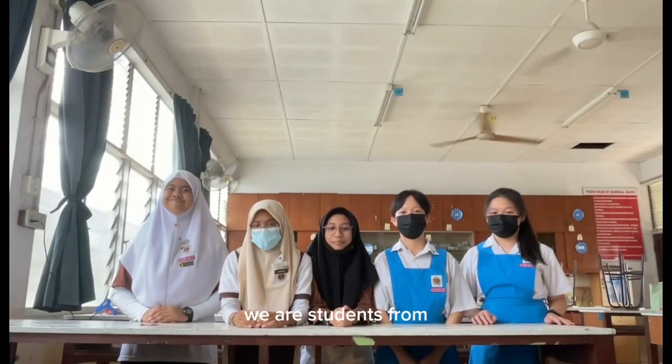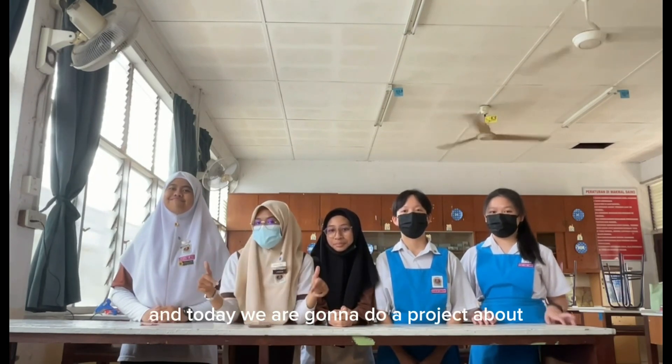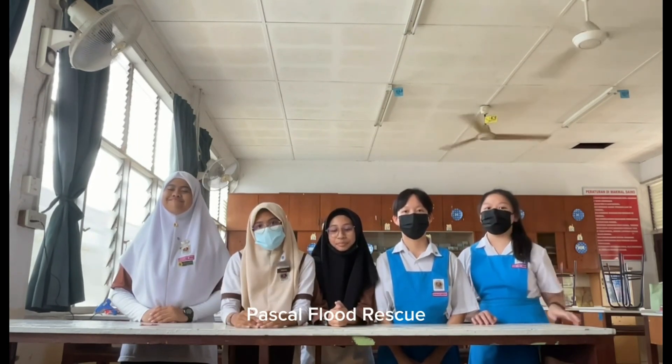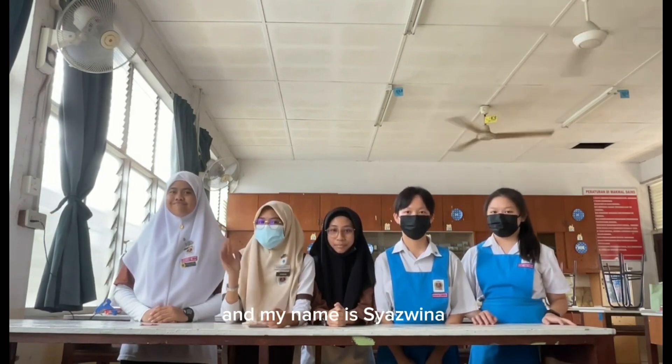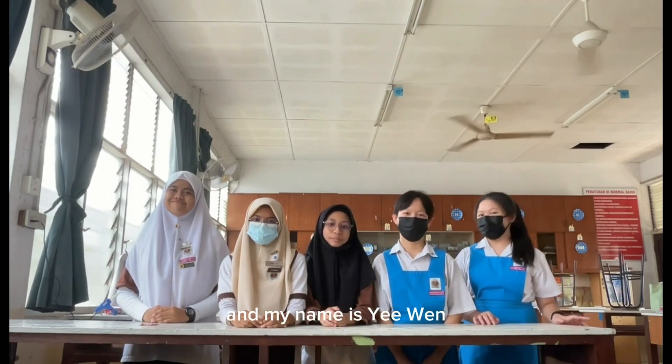Hello everyone. We are students from SMK Asimta and we are from Sub-UnusBuddy. Today we are going to do a project about first-class flood rescue. My name is Shadwina. My name is Zizia. My name is Azalia. My name is Charlie. And my name is Emon.